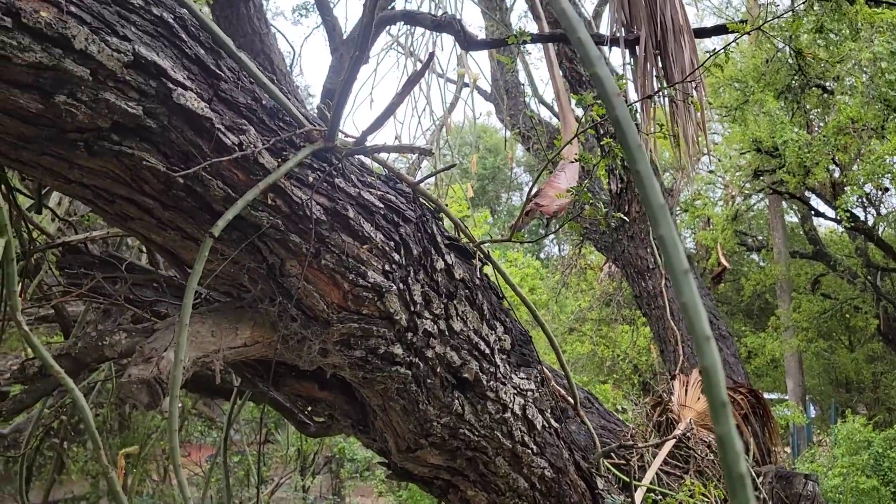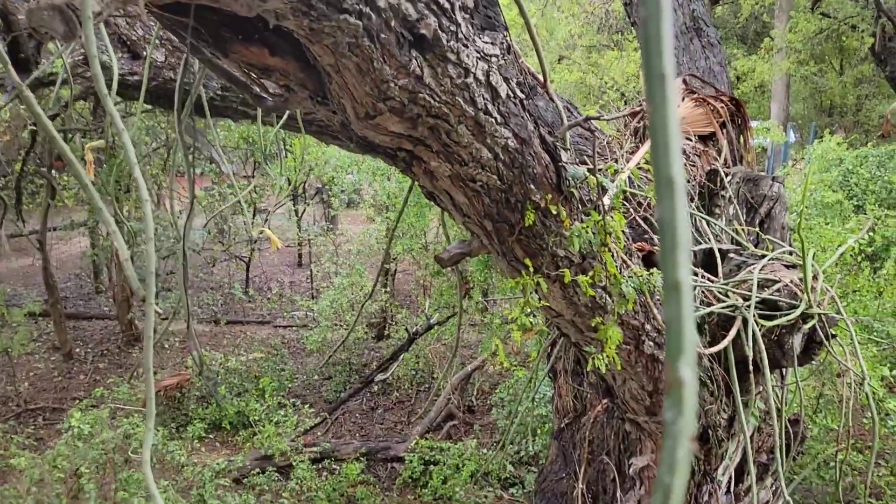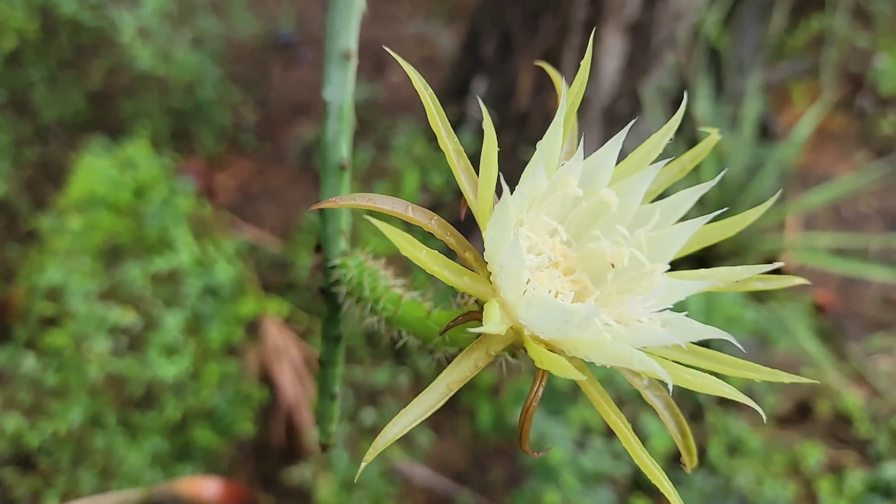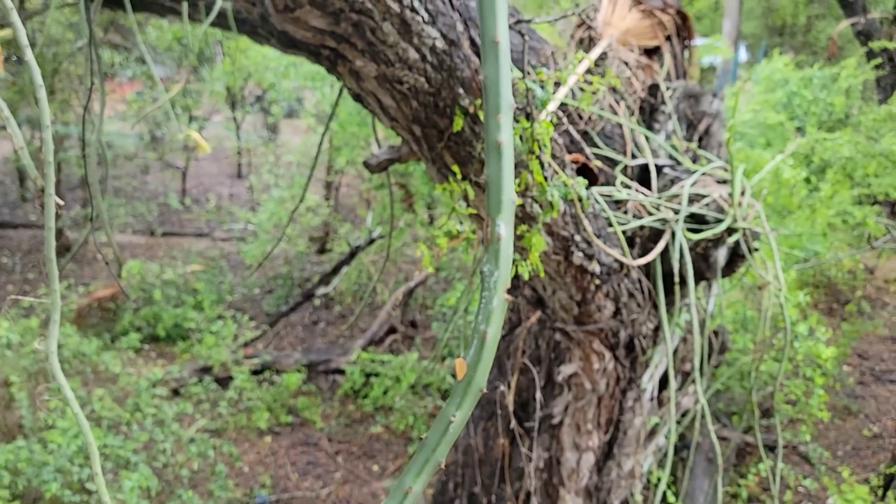Good afternoon, welcome to another episode. We're up here about 20 feet up in a Texas Ebony tree — a hundred-year-old Texas Ebony, Ebonopsis ebano.